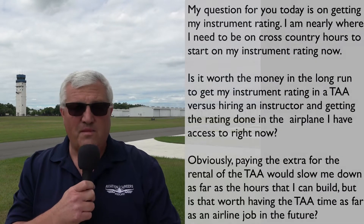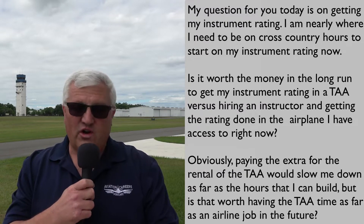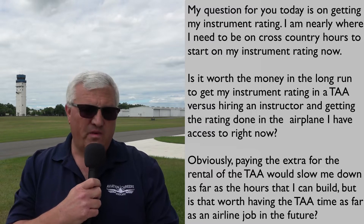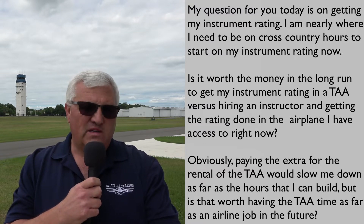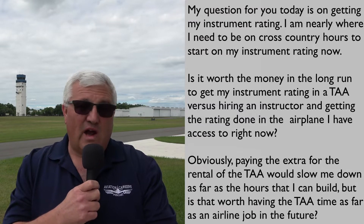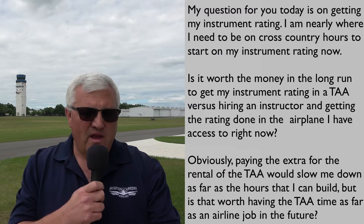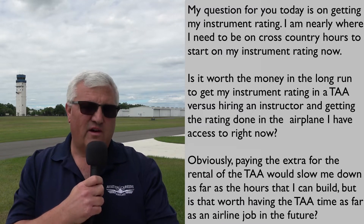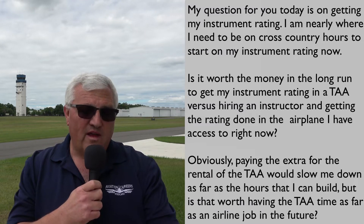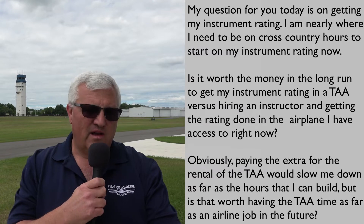Hopefully you're enjoying these questions. Today we have a question from a listener who wrote in to feedback@AviationCareersPodcast. It says: my question for you today is on getting my instrument rating. I'm nearly where I need to be on cross-country hours to start on my instrument rating now. Is it worth the money in the long run to get my instrument rating in a technically advanced aircraft versus hiring an instructor and getting the rating done in an airplane I have access to right now? Obviously paying the extra for the rental of the technically advanced aircraft would slow me down as far as hours that I could build. But is that worth having the technically advanced aircraft time as far as an airline job in the future?